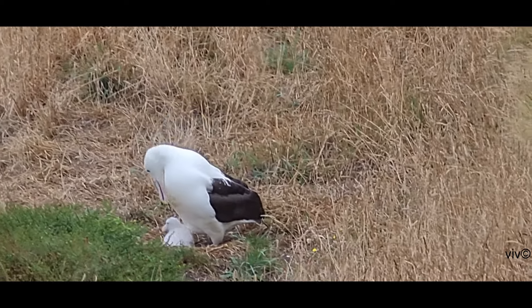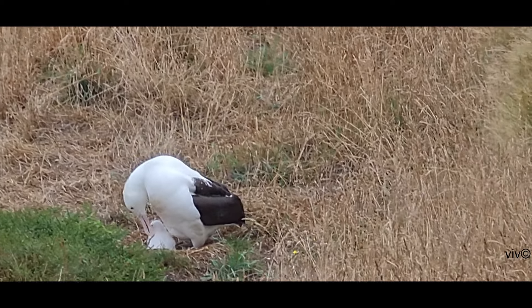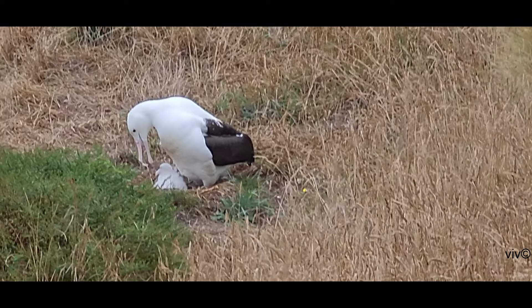The bird is classified as vulnerable. I shot this video with a quality mobile phone camera.